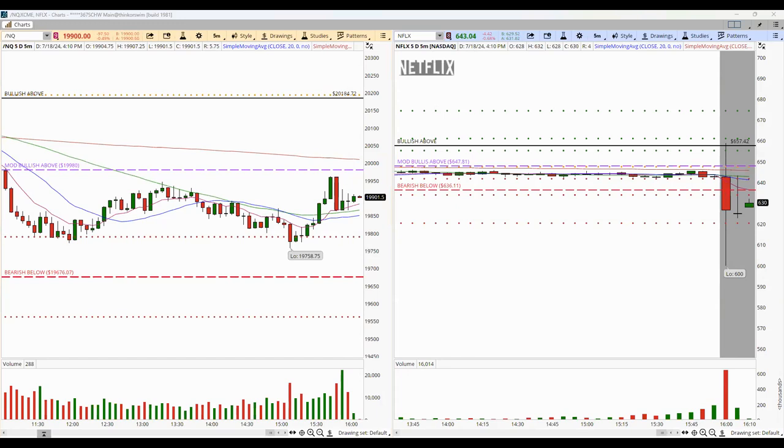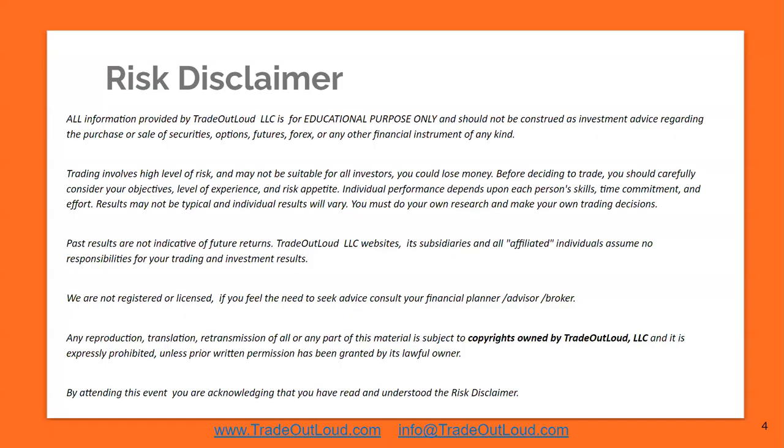Now we're going to begin our presentation for today where I'm going to teach you how to do all this. It's not super complicated, and I'm pretty sure you're going to enjoy tonight's webinar. We have a full house tonight. Keep in mind that all information provided today is for educational purposes only and should not be construed as investment advice regarding the purchase or sale of securities, options, futures, forex, or any instrument of any kind. Trading involves a really high level of risk and may not be suitable for all investors.